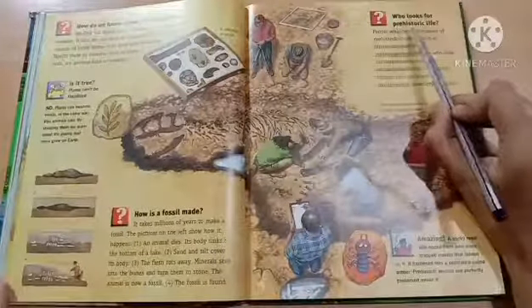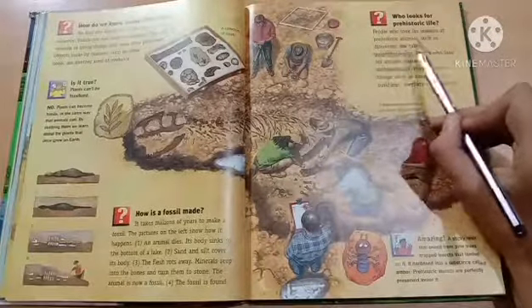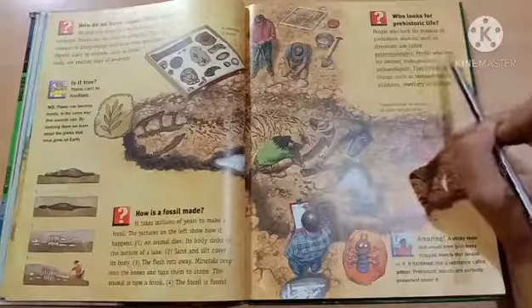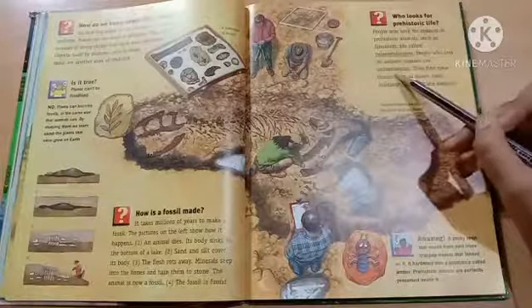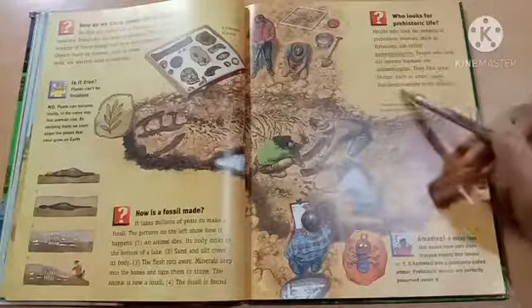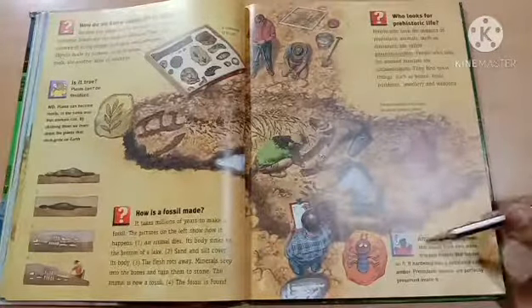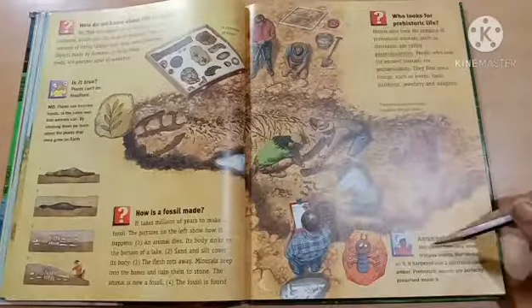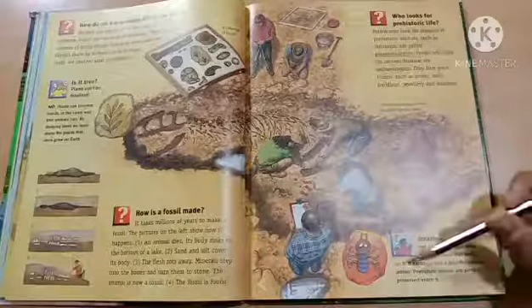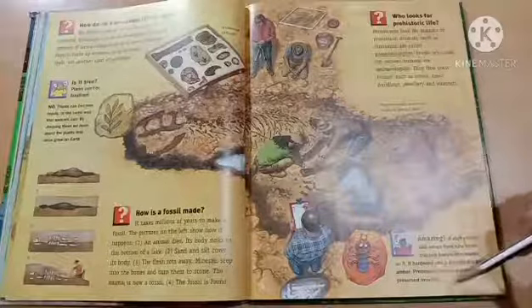Who looks for prehistoric life? People who look for remains of prehistoric animals, such as dinosaurs, are called paleontologists. People who look for ancient humans are called archaeologists. They find great things such as bones, tools, buildings, jewelry, and weapons. Amazing! A sticky resin from pine trees trapped insects that landed on it. It hardened into a substance called amber, and prehistoric insects are perfectly preserved inside it.